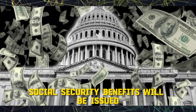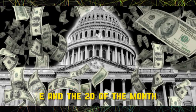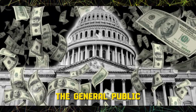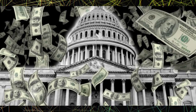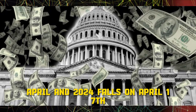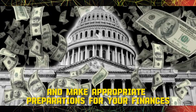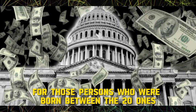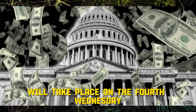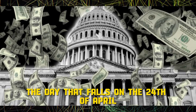Social Security benefits will be issued on the 3rd Wednesday of April to individuals whose birth dates fall between the 11th and the 20th of the month. The 3rd Wednesday of April 2024 falls on the 17th of April, so it is imperative that you remember this day and make appropriate financial preparations. For those born between the 21st and the 31st, the distribution of benefits will take place on the 4th Wednesday of April, which in 2024 falls on April 24th.